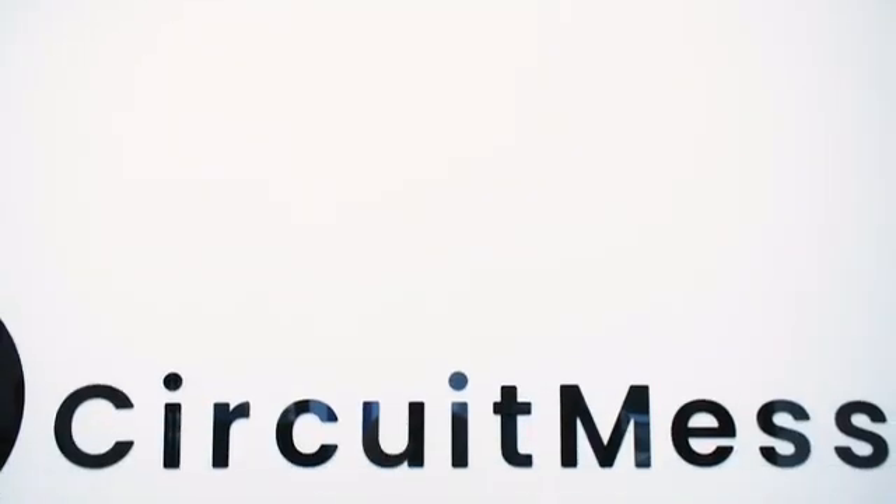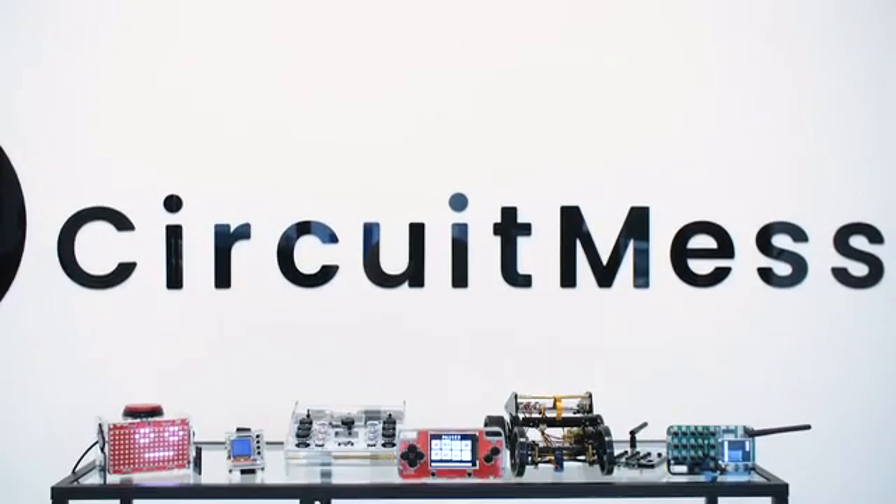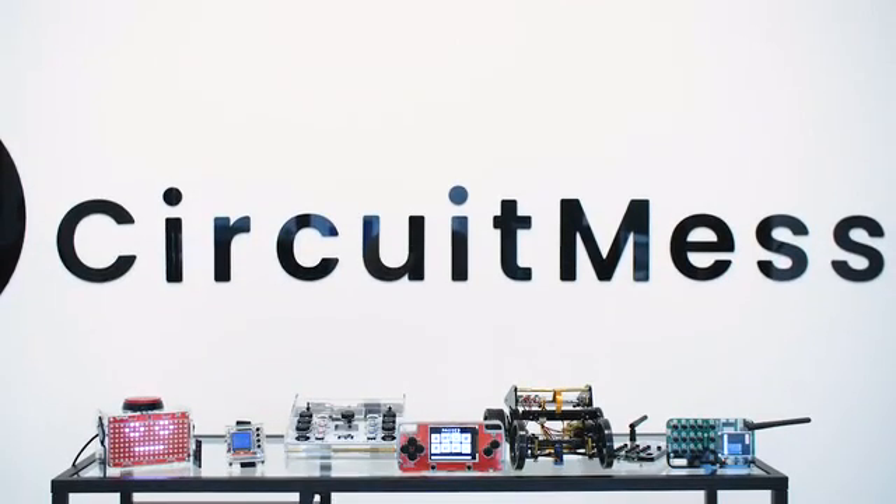We spent more than a thousand hours of research, development and testing for every fun project you'll get in your Stamp Box. For the past year, we worked on this idea and all the fun hardware and software you'll get in your Stamp Box, and we need your help to mass-produce the devices, finish the job and get the word out there. Technology is the future and we think everybody should understand it. Help us build a future together.